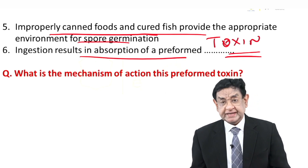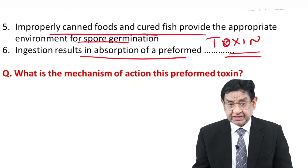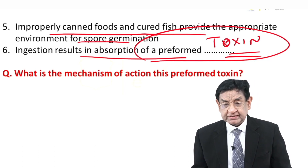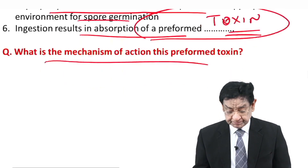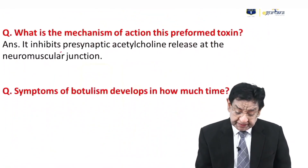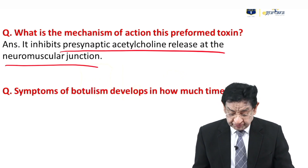Looking at the patient, he has neck weakness, pupillary dilatation, and upper limb weakness — all due to the preformed toxin. What is the mechanism of action of this preformed toxin? It inhibits pre-synaptic acetylcholine release at the neuromuscular junction, which is why it causes muscle weakness.